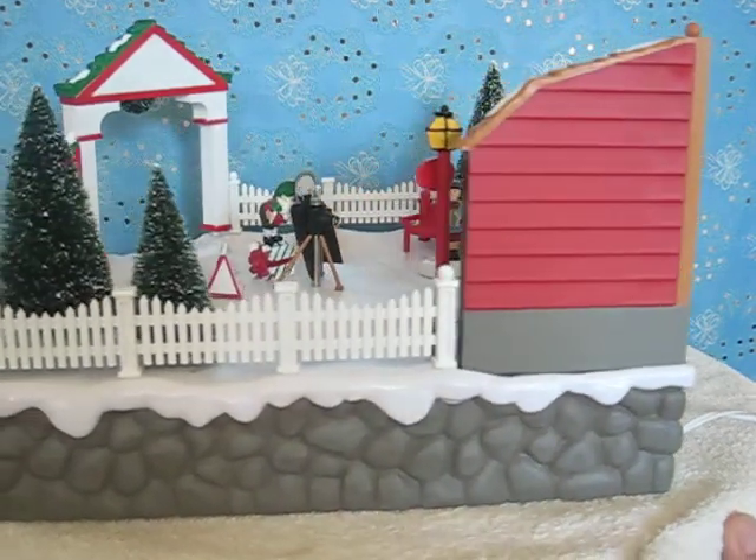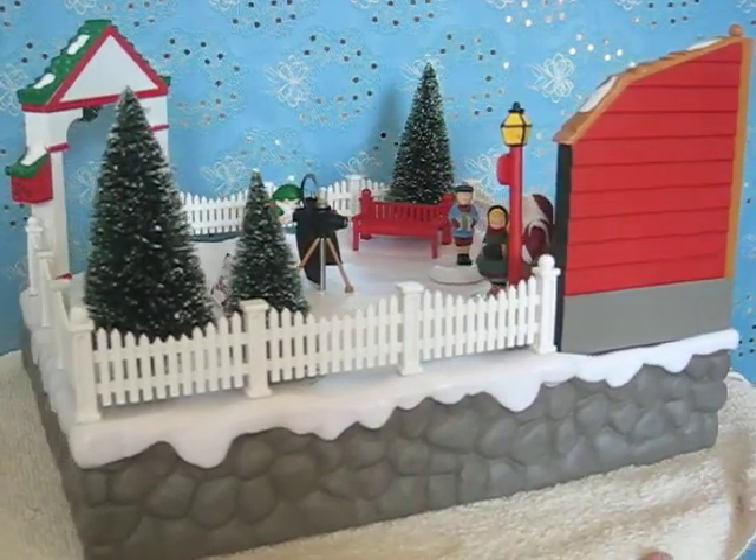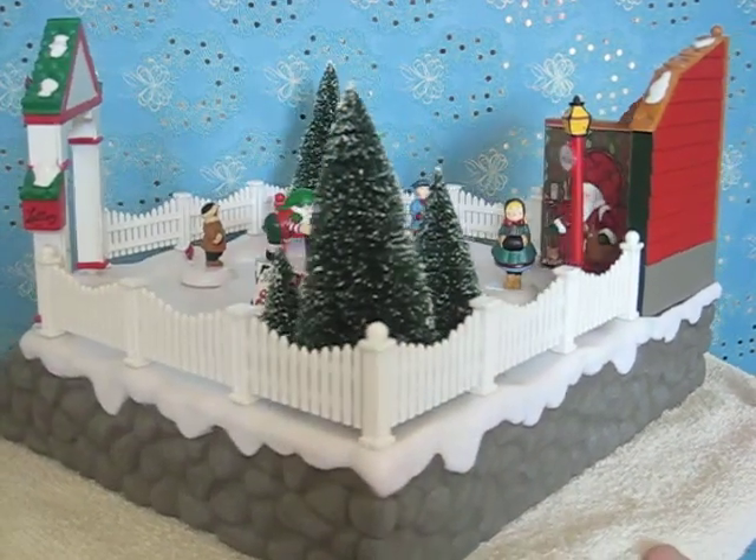This is probably one of the best looking animated items that Department 56 has ever made, in my opinion, anyway.